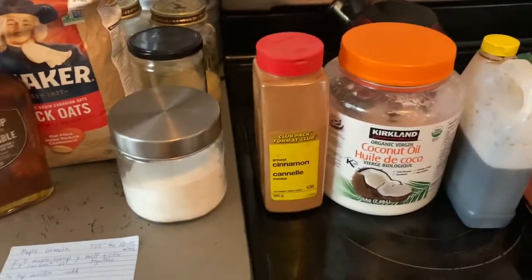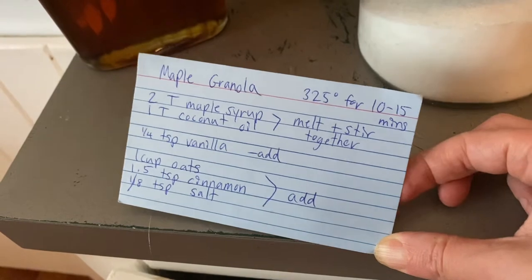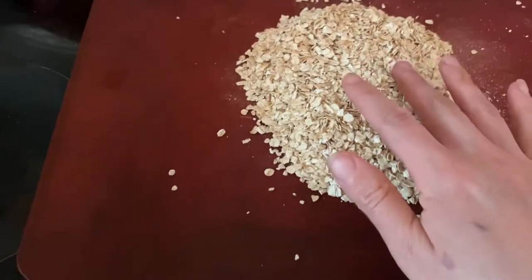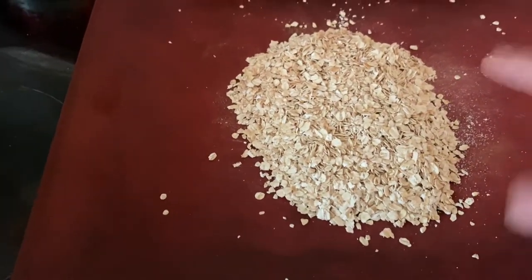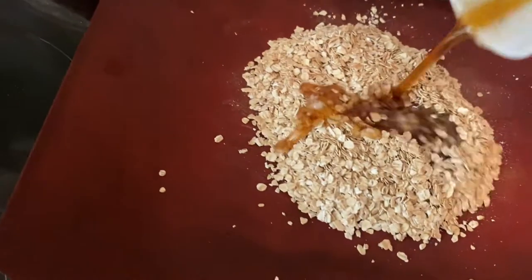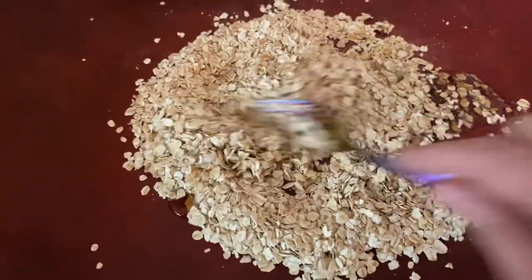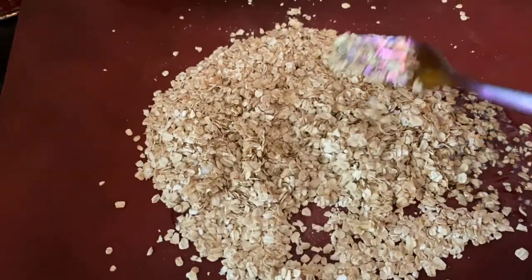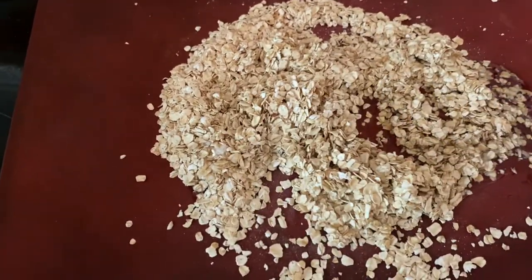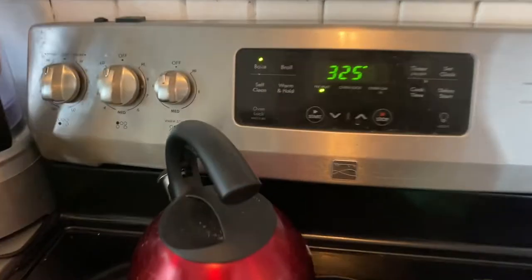Here are the ingredients for my granola - I just make a small batch since we really just have it on top of yogurt. I've got dry ingredients here: oats, cinnamon, and salt. Over here is my vanilla, maple syrup, and melted coconut oil. I'm going to combine that, toss it together - I can toss it with my hands - and throw it in the oven for 10 minutes. Super easy. Well, buying it would be easier, but you know.